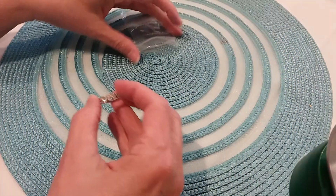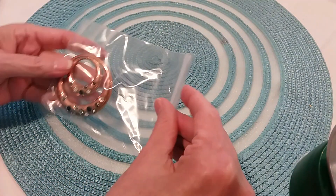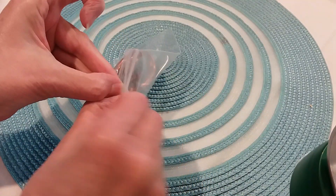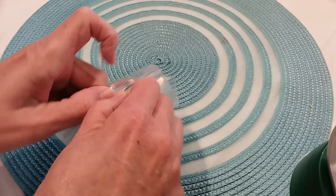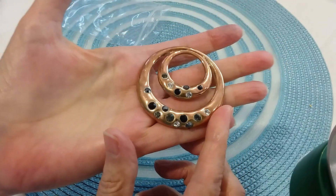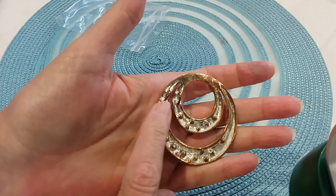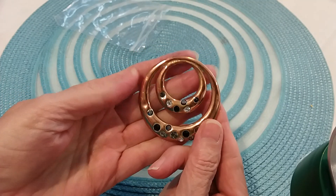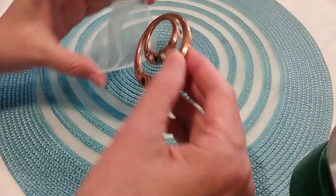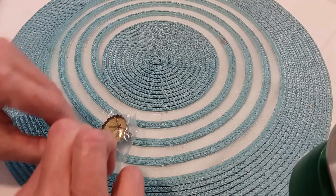It's a very nice stacking ring too. I also found this pendant in the earring stash. It's a copper-looking pendant with black, gray, and clear rhinestones, and here's your bail — so that's really pretty.